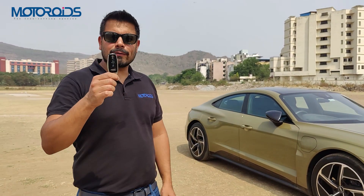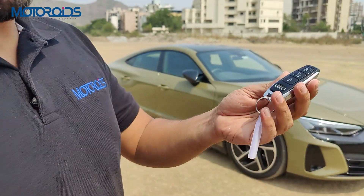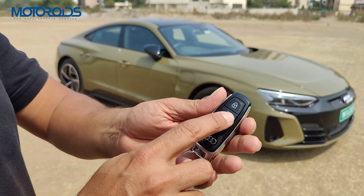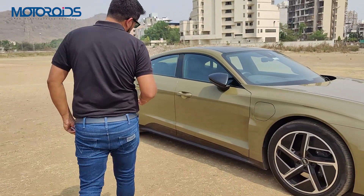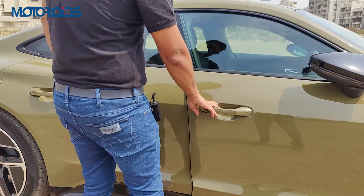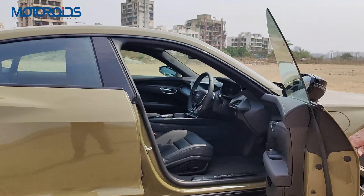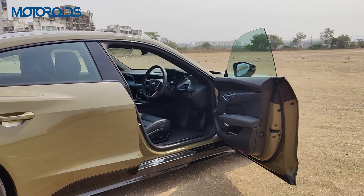Before getting inside, let's look at the key — it's a slim-looking key, not very flashy or premium-looking, but it does have e-tron branding along with lock, unlock, and boot release buttons. The car comes with a proximity sensor so you won't need to take the key out of your pocket to get inside. The doors could probably have been soft-close, but they're not. As you'd expect for a sports car, they're equipped with frameless windows, which look rather stunning when open.